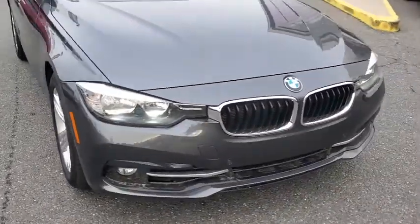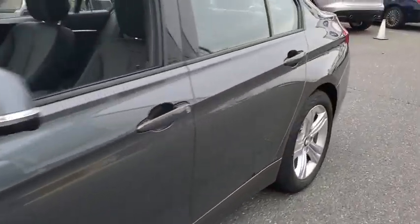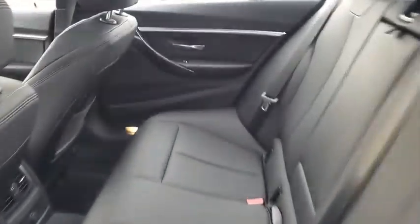Adjustable steering wheel, keyless start, cruise control, floor mats, aluminum wheels, four-wheel disc brakes, auto-dimming rear-view mirror, climate control, universal garage door opener.